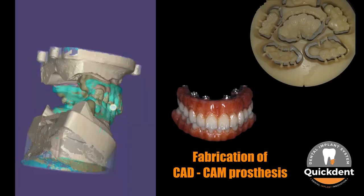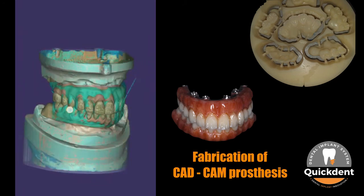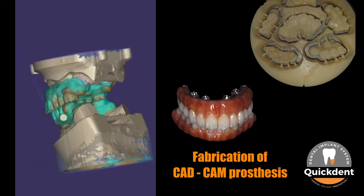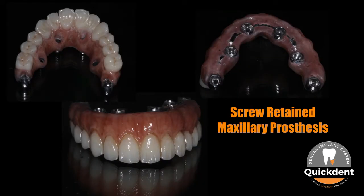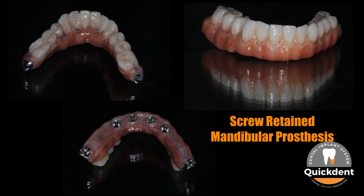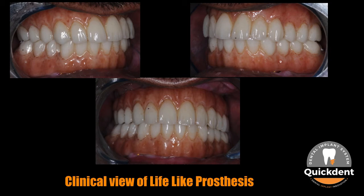Later, computer-assisted designing (CAD) and computer-assisted milling (CAM) were done for a lifelike prosthesis design. Due to extreme atrophy, a very lightweight prosthetic material is used, as weight itself acts as a force. This is an FP3 prosthesis replacing the teeth and a major part of the gums. The screw-retained maxillary and mandibular prosthesis is shown in front, occlusal, and tissue surface views, along with clinical views of the front, right, and left intraoral view of the immediately loaded prosthesis.